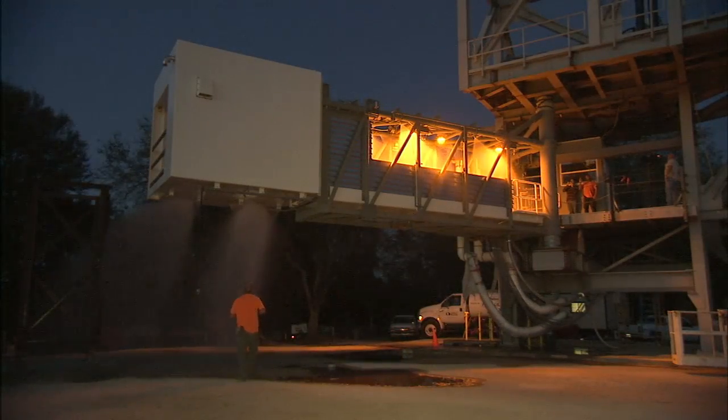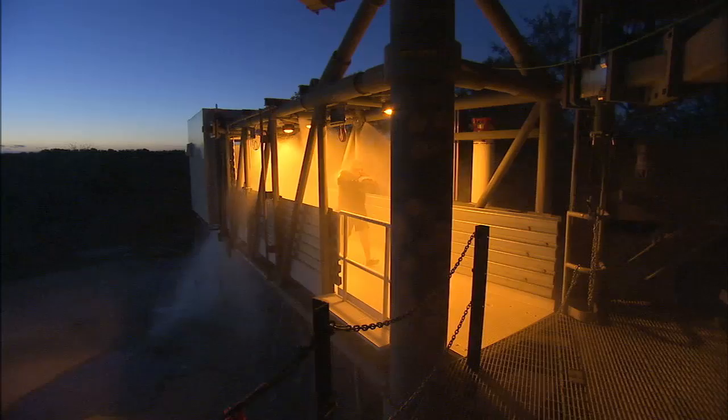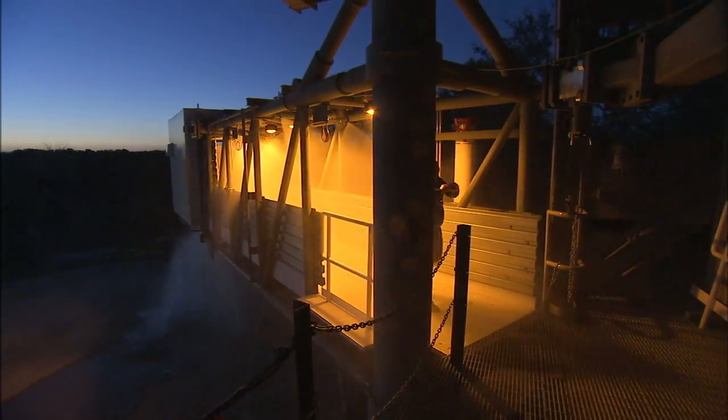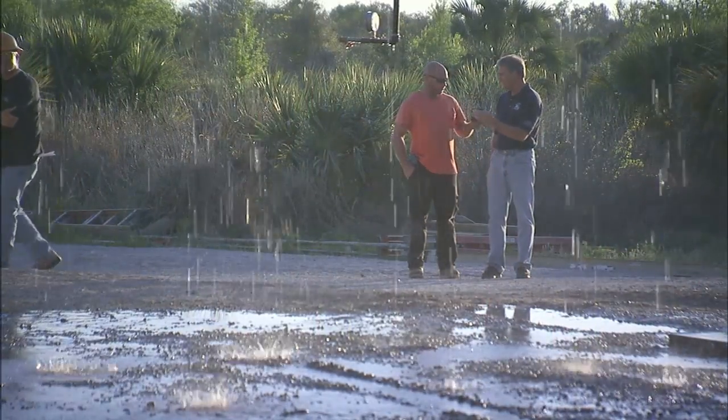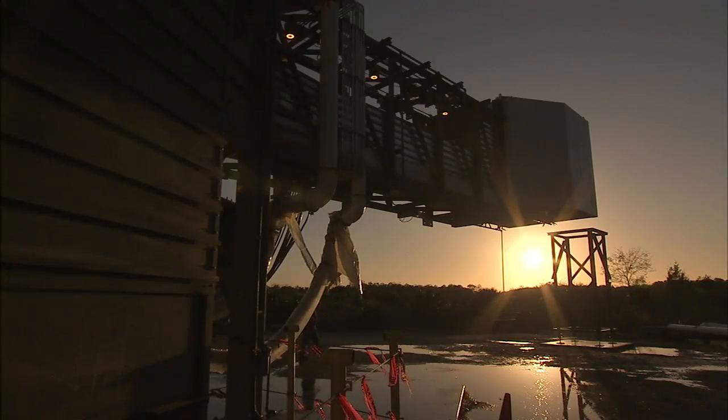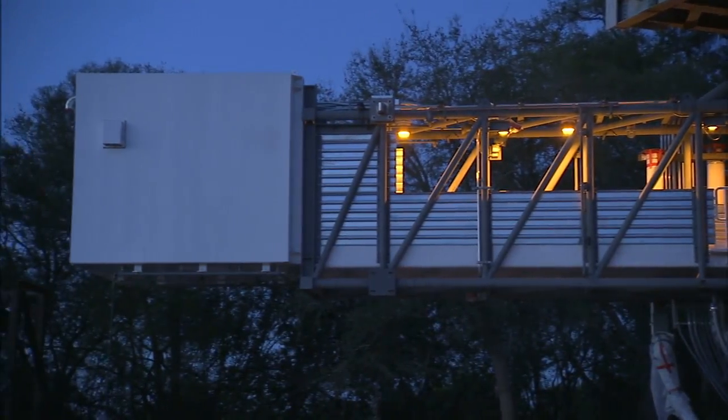Before that can happen, all the systems have to be thoroughly tested. Few systems will be as valuable to a crew in an emergency as the lighting and water deluge networks built along the frame of the 44-foot-long arm. The deluge of hundreds of gallons of water is designed to cool the structure so that ground support teams and astronauts could leave the spacecraft and get to a safe area.